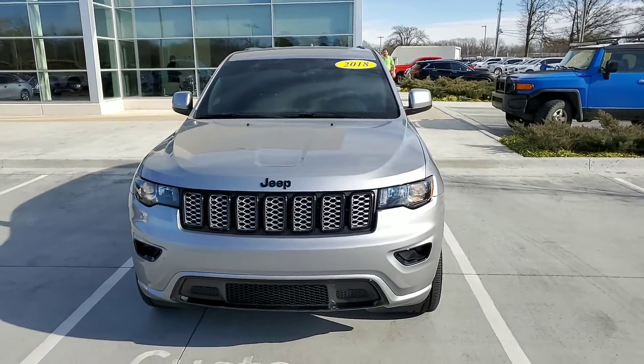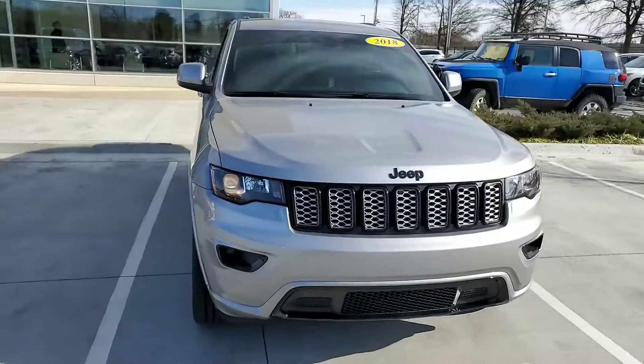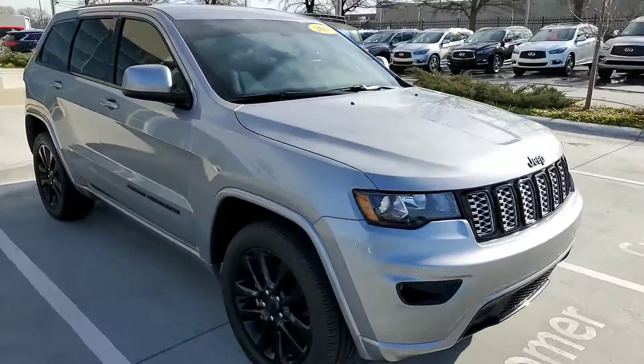Hey Mike, this is Jonathan with Jackie Cooper Infinity. Today we're looking at that 2018 Jeep Grand Cherokee Laredo.